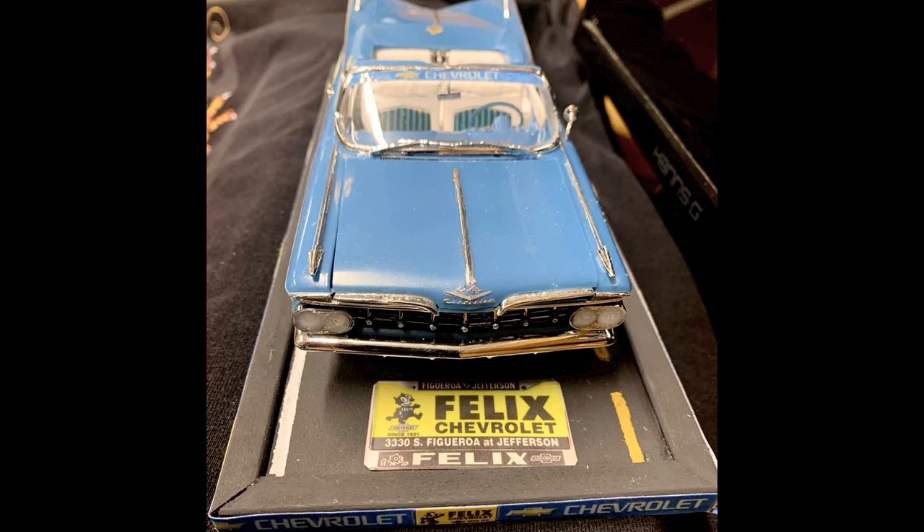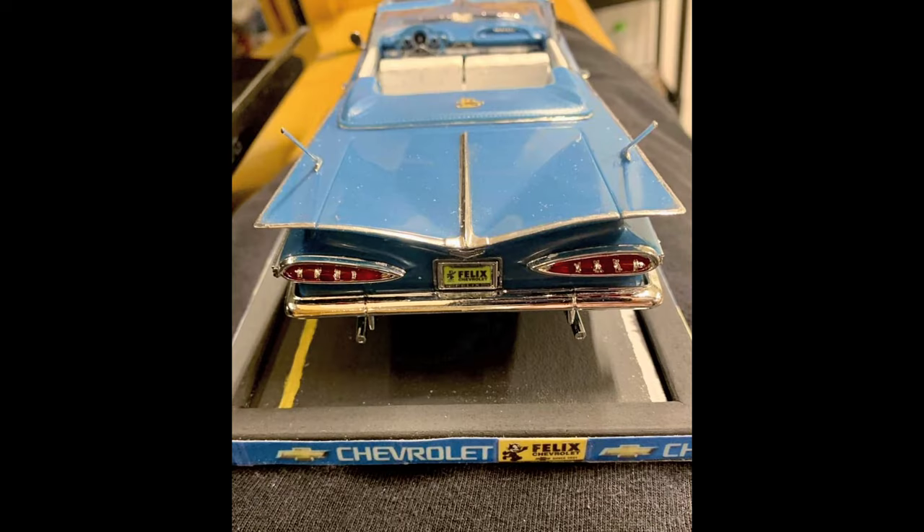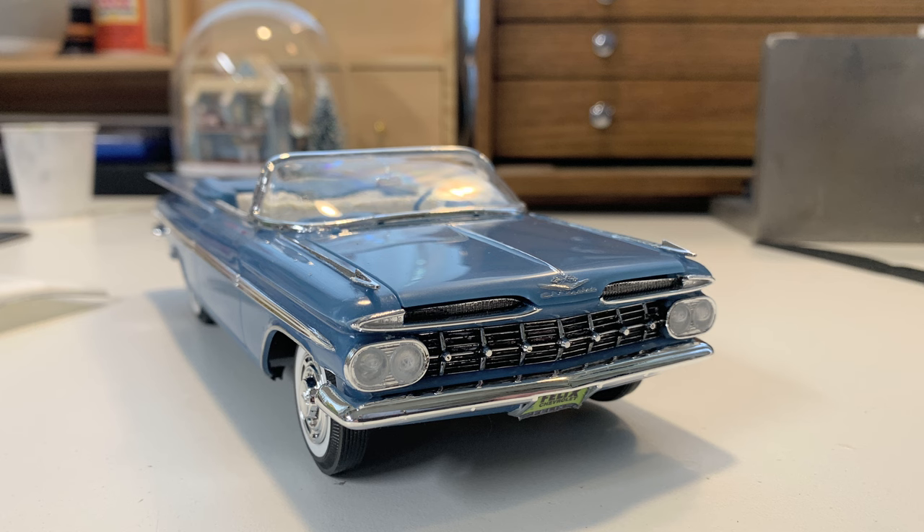I figured it needed a good display stand, so I wanted it parked on pavement. I created a pavement surface using sandpaper and spray painting it with flat black and gray to create blacktop, and of course painted on the lines for the car to park between. The Chevrolet sign and the Felix Chevrolet license plate frames were just printed off on the computer. It sure turned out nice — I'm happy with it, and it looks great in the display case.